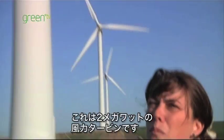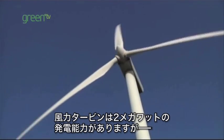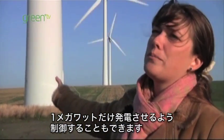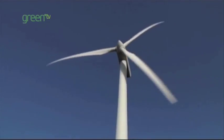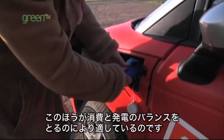This is a modern 2 megawatt wind turbine, and modern in the sense that we are able to control the output from the wind turbine. We could actually say right now we only want one megawatt from the wind turbine even though it's able to produce two, and one of the reasons to do this is for better balancing the consumption and the production.